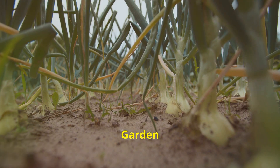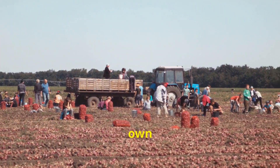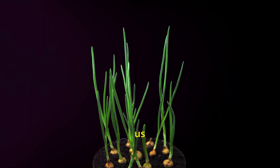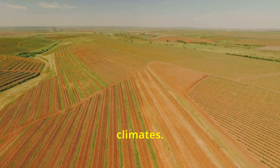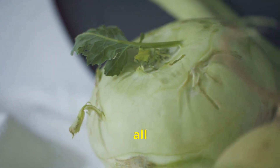There's a unique satisfaction derived from growing your own food. The act of nurturing a tiny seed into a mature plant connects us to the land and the origins of our sustenance. Onions are relatively low-maintenance crops thriving in a variety of climates. Whether you have a sprawling garden or a sunny windowsill, cultivating onions is an achievable goal for gardeners of all levels.